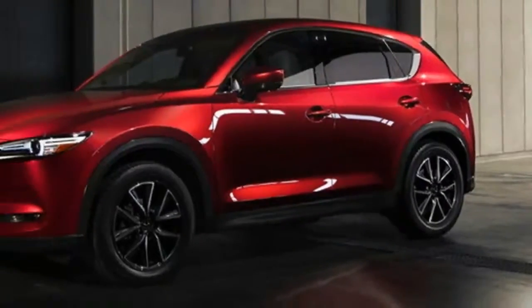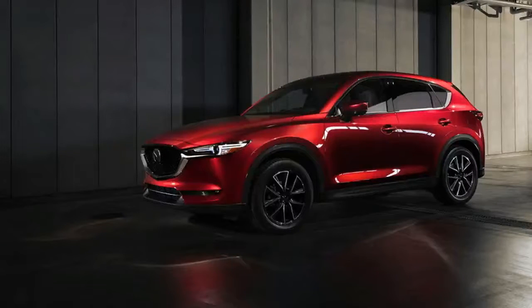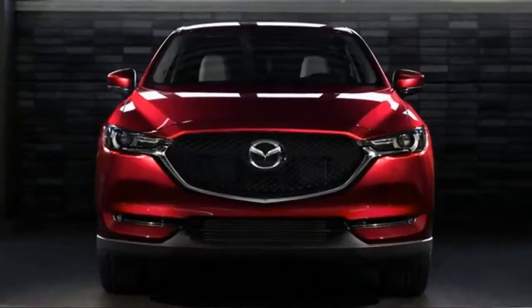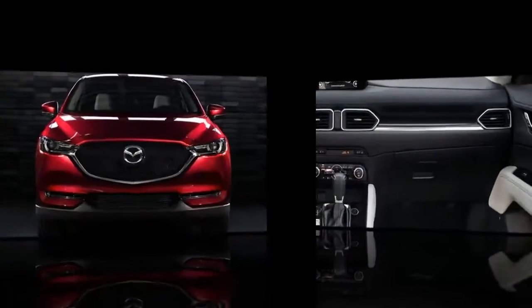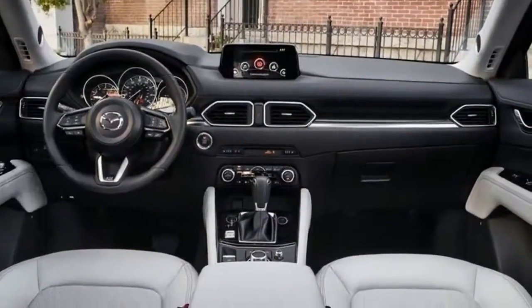2017 Mazda CX-5. The new CX-5 is actually a bit wider in the front and rear, but not by much, with just 0.39 inches added to the overall width. Notice how the roof is just a little more bubbly in the front? That's because Mazda moved the A-pillars back by 1.38 inches, making the front clip look inherently longer.